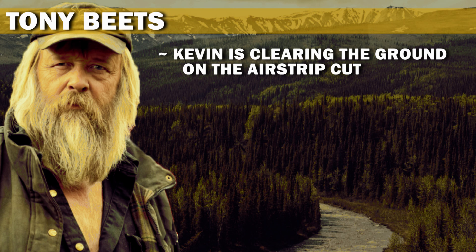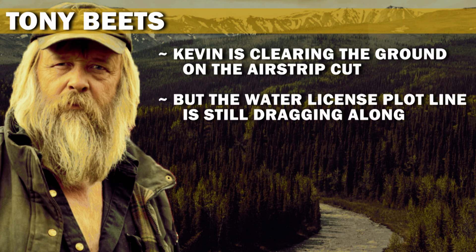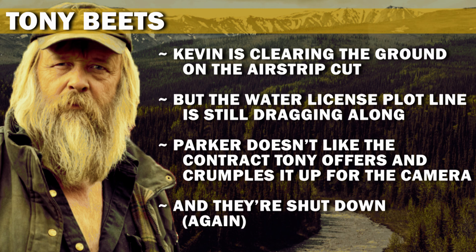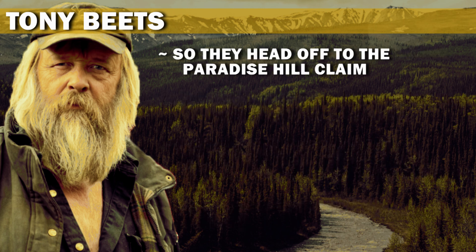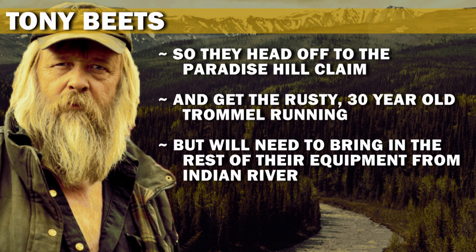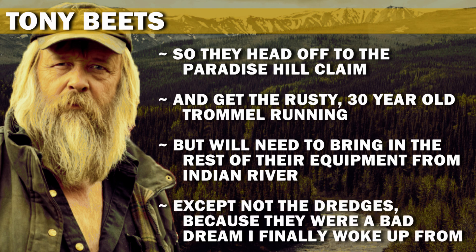Kevin is clearing the ground on the airstrip cut, but the water license plotline is still dragging along. Parker doesn't like the contract Tony offers and crumples it up for the camera, and they're shut down again. So they head off to the Paradise Hill claim and get the rusty, 30-year-old trommel running, but they will need to bring in the rest of their equipment from Indian River.